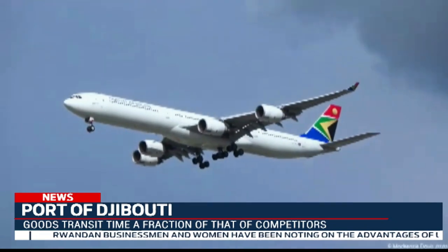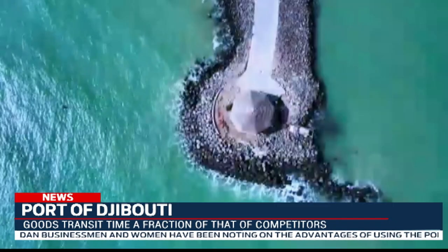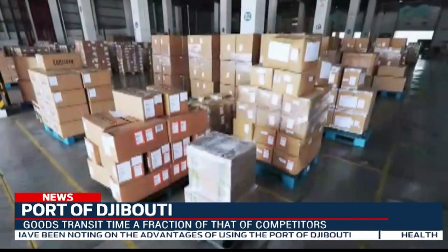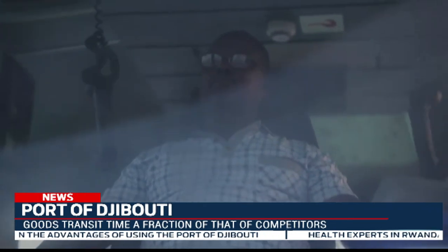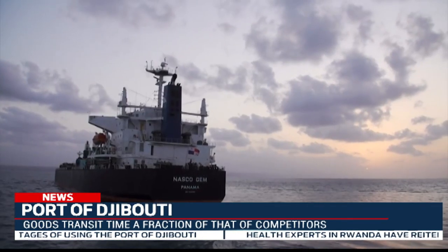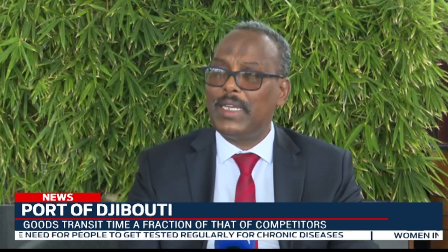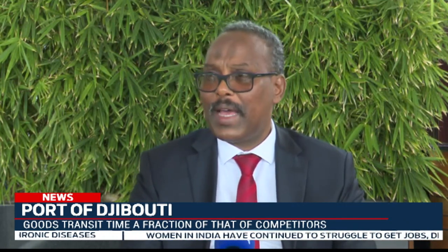Apart from accelerating goods imported from different parts of Africa and other continents, the representative for the Great Lakes region noted that this port reduced the delivery time for goods from three months to 20 days. They are now working to facilitate the movement of cargo in cooperation with neighboring countries like Ethiopia and others, removing barriers that previously blocked land movement.